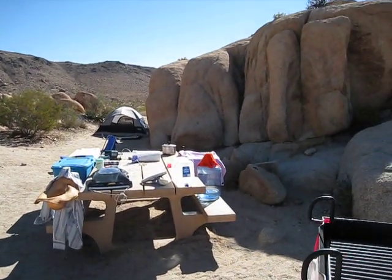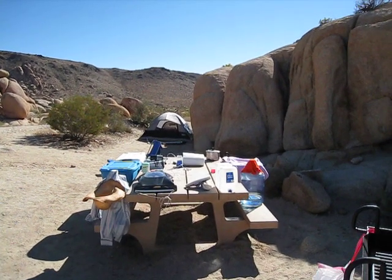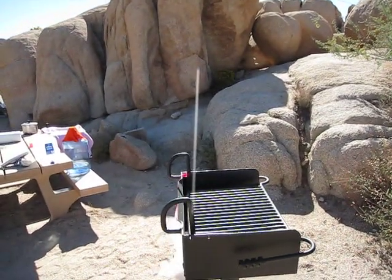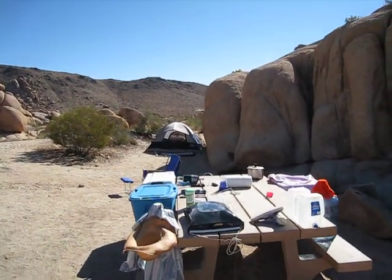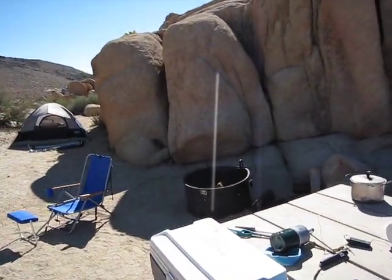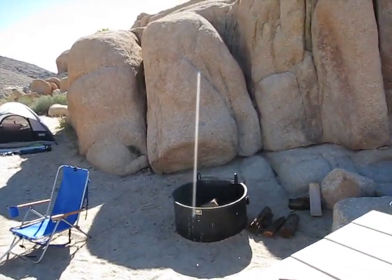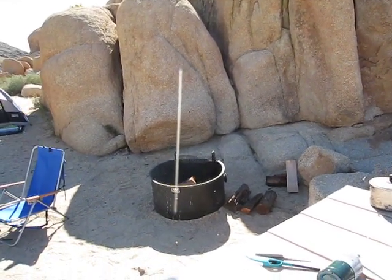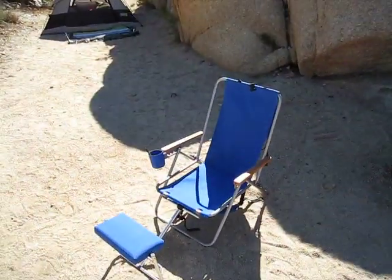Here we are at White Tank Campground in Joshua Tree — this is my campsite. I'm not using that fire grill, I could though. Here's all my crap: you can see my tent and the fire holder. I always sound like such an avid camper with all my ridiculous terminology — the fire holder, the body holder.